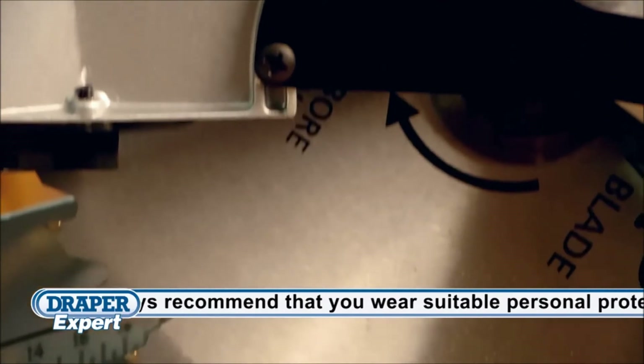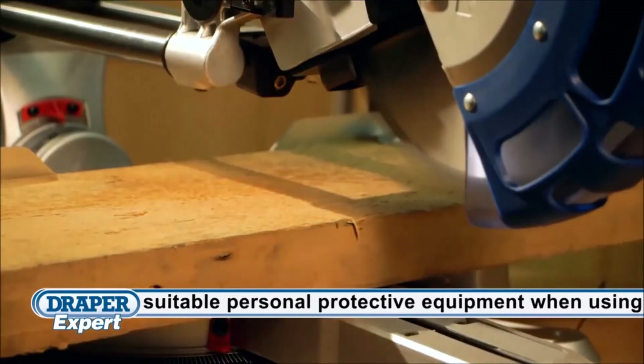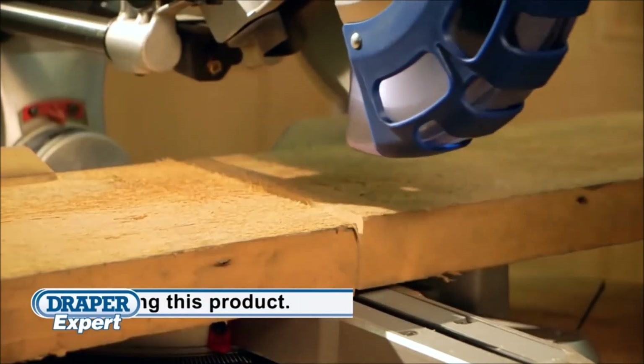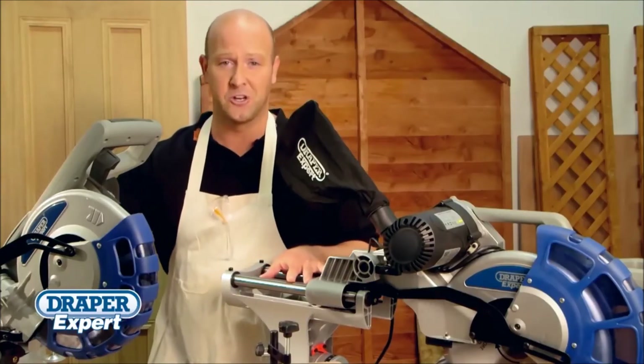A high quality, general purpose, 40 tooth tungsten carbide tip saw blade, supplied with both models, will produce good clean cuts with minimum break out. These latest additions to the Draper range offer every mitre saw solution you need.